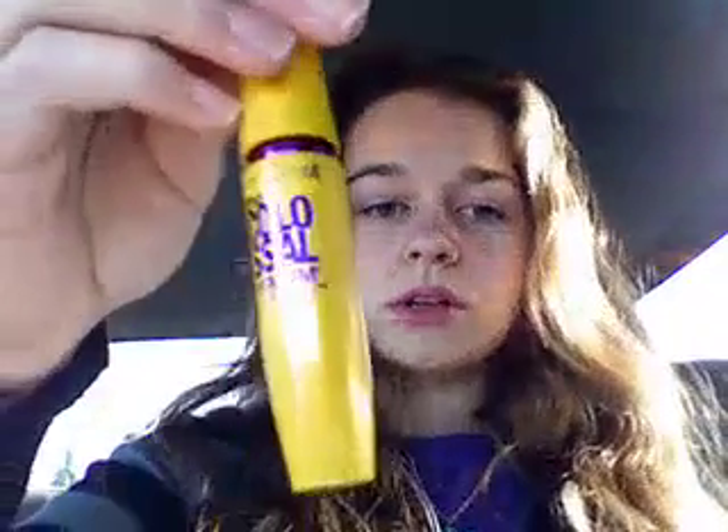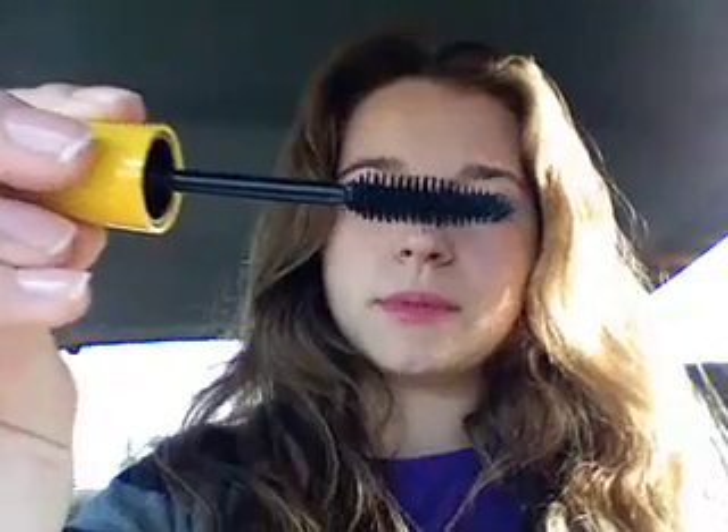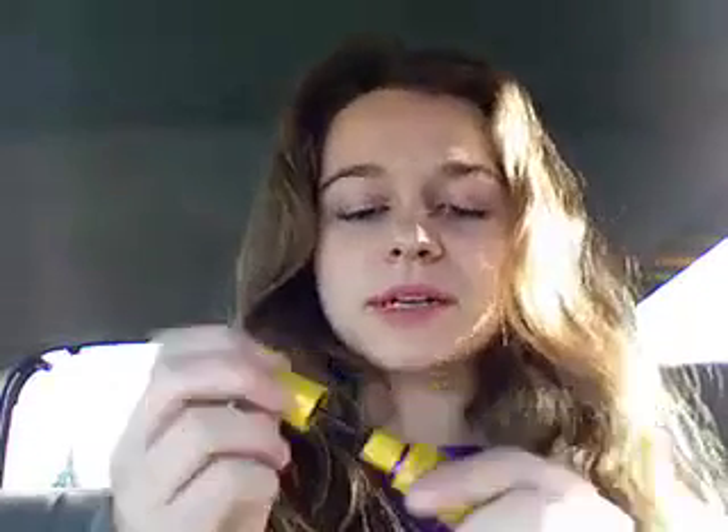The next mascara that I wore was the Colossal Volume Express. The brush looks like this — it's a normal brush, just bigger, but not by much. It's pretty much just a normal brush, so it must be in the formula. What's actually really bizarre and kind of fun about this is it kind of has like a flower scent. It doesn't have your traditional mascara smell — it smells like mascara, but it has like this overcoat of this flowery scent, so it's kind of interesting. When the brush is not all covered in mascara, it looks like that.